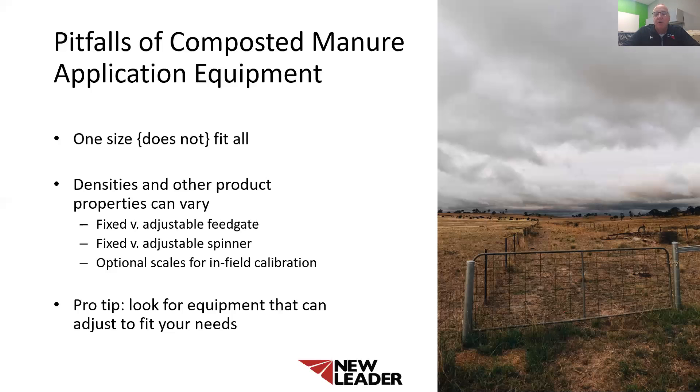My pro tip to you is to look for equipment with adjustable features. Do not get locked into something that has a low price tag that may do the job but not handle everything you're looking for in your nutrient application. Some of these machines now have the capability to even spread fertilizer as a compost machine, or some light rates of lime, but a lot of those machines aren't recommended for it. Think about that for a multi-purpose machine.